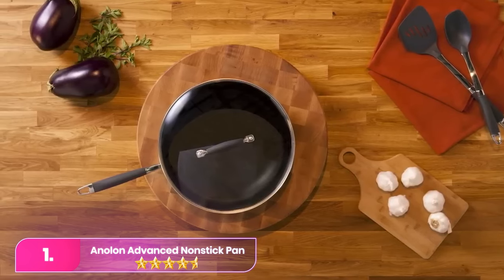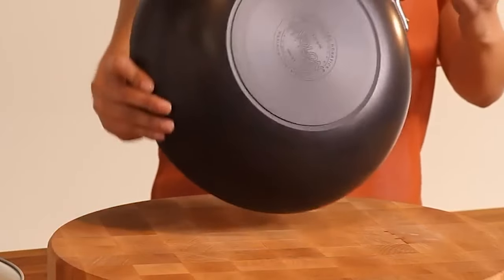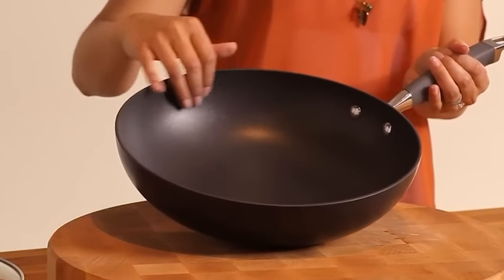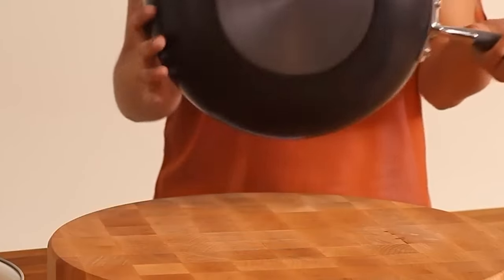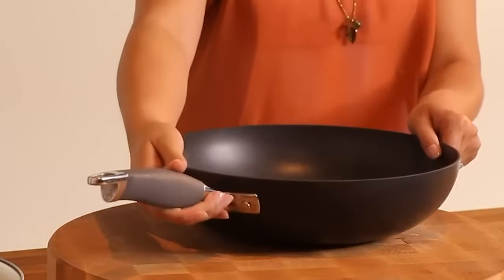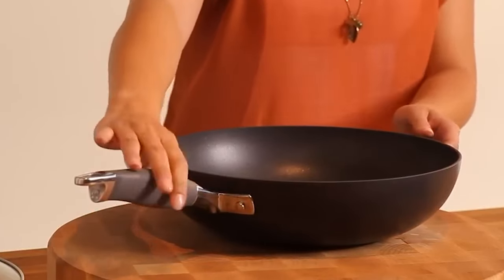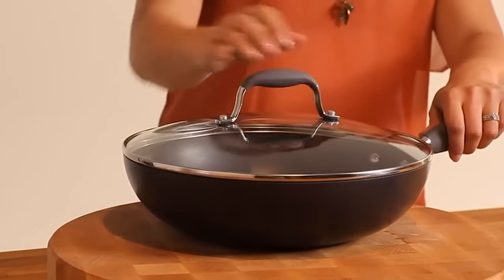Number one: the Anolon Advanced Nonstick. The Anolon pan is our original best overall and is still a top pick, considering it cooks well and has a bit of a lower price tag. This pan cooked perfectly golden brown pancakes, fluffy frittatas, and fish without leaving any skin behind. Plus, it's a cinch to clean, sometimes even with just a dry towel. The pan is PFOA-free, metal utensil safe, oven safe, and suitable for all stovetops except induction. With a rubber handle that feels secure in hand and sloped sides just like the expensive brands, flipping and turning food is effortless.